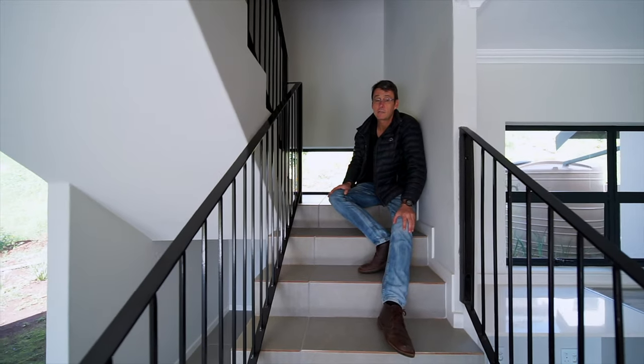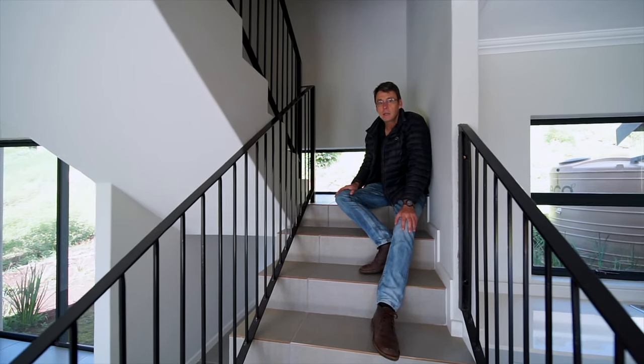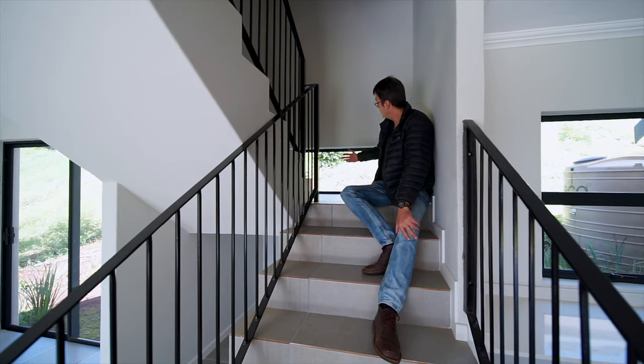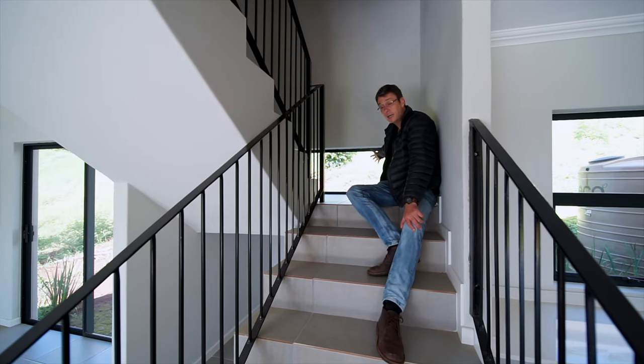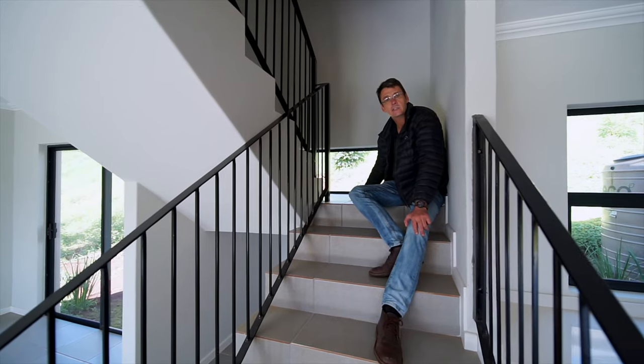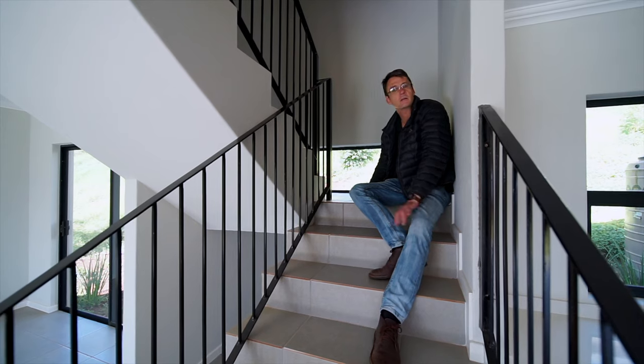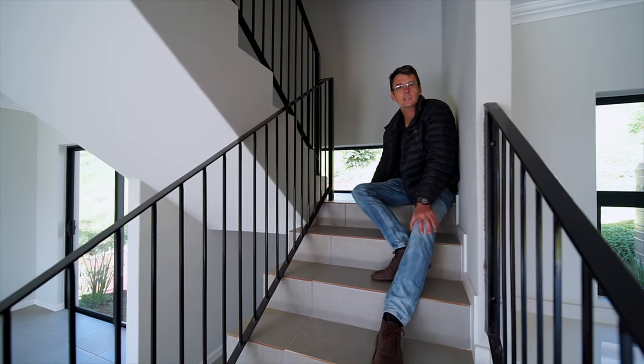What I really want to show you is the attention to detail. Even on the staircase they've actually put in a window to have light flooding onto the bottom area so you can actually see where you're walking. It's that attention to detail that separates 263 Nanyan from any other development that you may have seen.